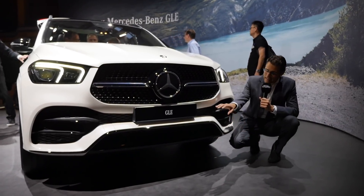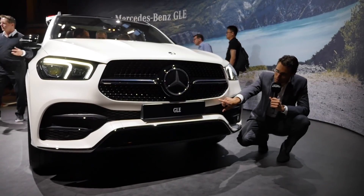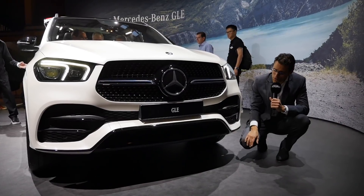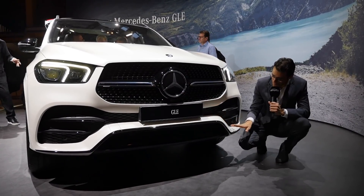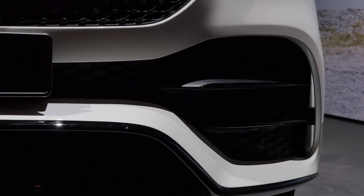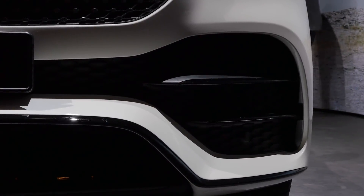The GLE is shown here in the AMG line with the diamond pin grille — that one is my favorite. The AMG line also features bigger air intakes in the lower part and this swing spoiler grille with a contrast color.